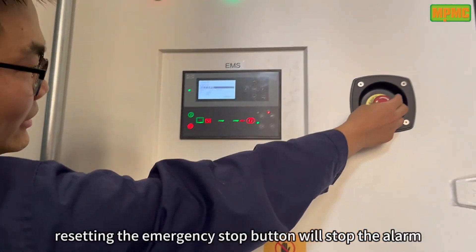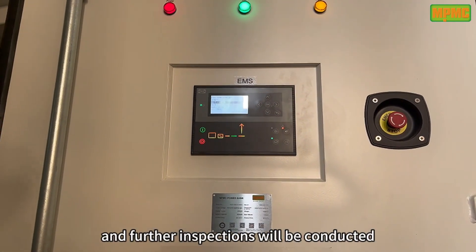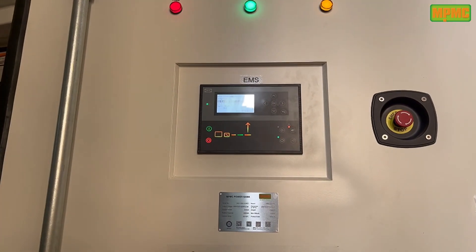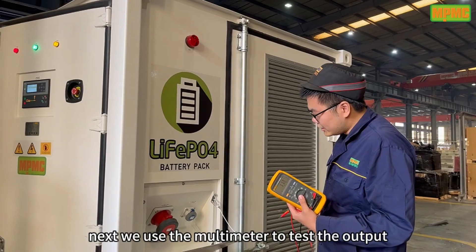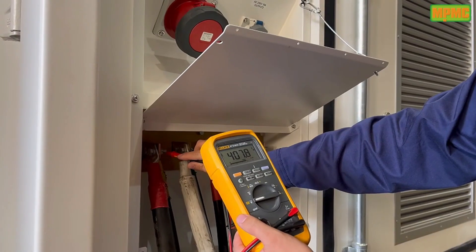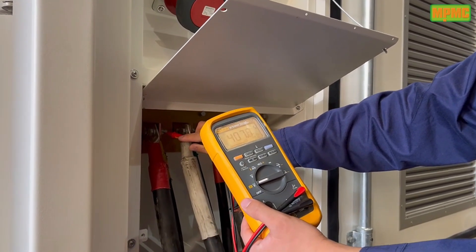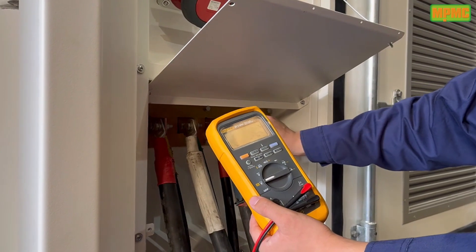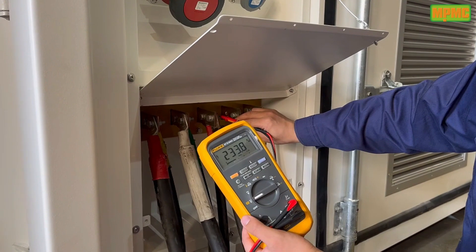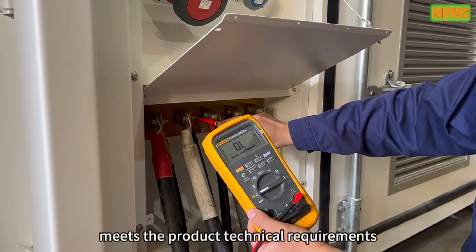For resetting, the emergency stop button will stop the alarm, and further inspections will be conducted to resolve the product issues. Next, we use the multimeter to test the output voltage of the BSS. The alarm voltage is 407V. The phase voltage is 233V, and the voltage fluctuation range meets the product technical requirements.